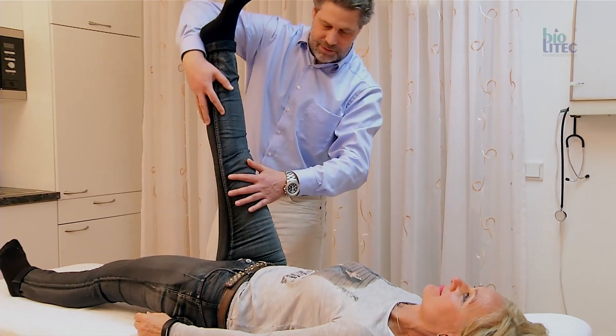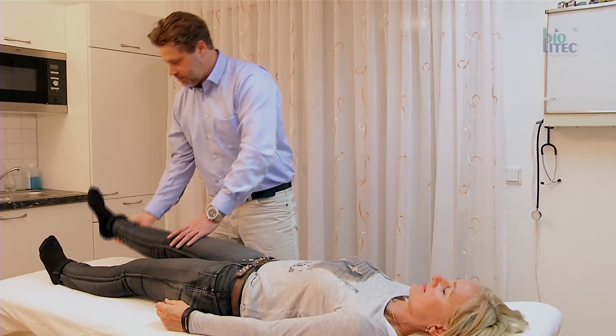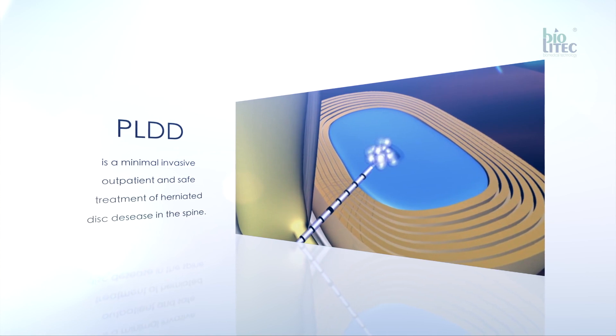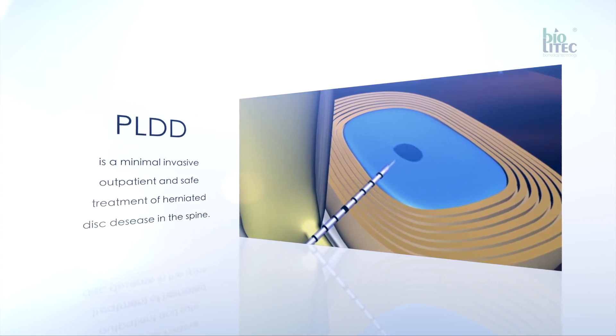Since its introduction in the 80s, PLDD has established itself worldwide as a minimally invasive, outpatient, and safe treatment of herniated disc disease in the spine.